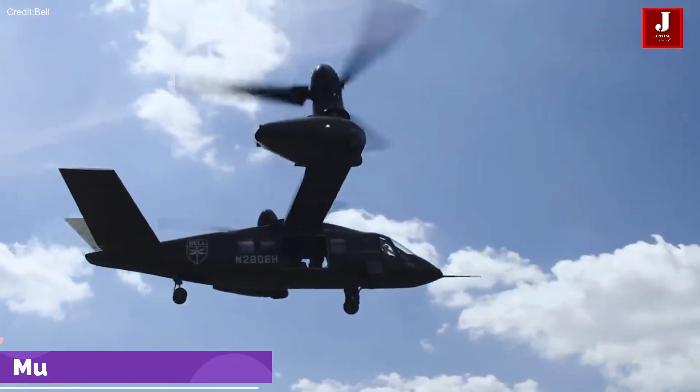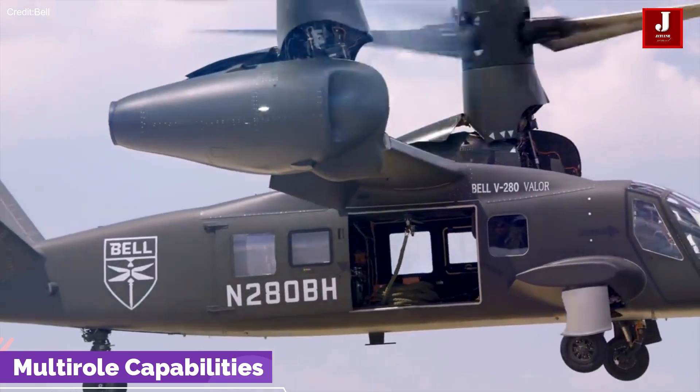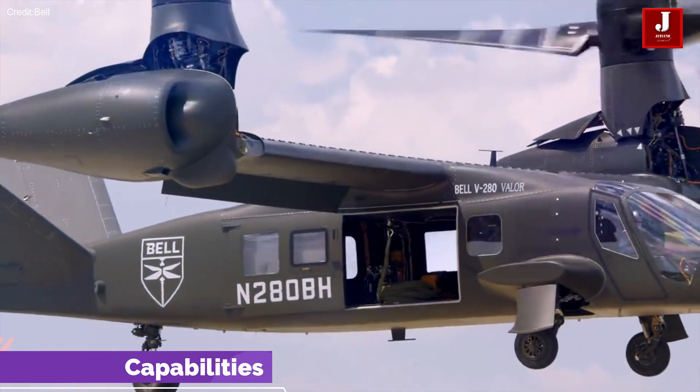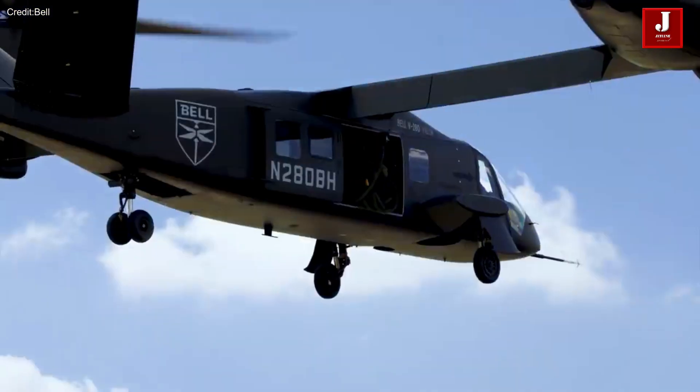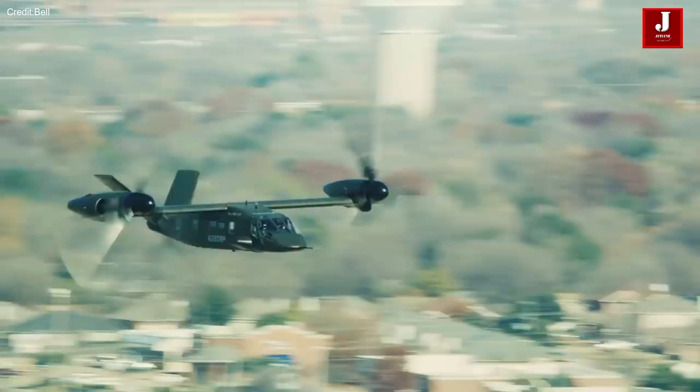With a crew capacity of 4 and the ability to transport up to 14 troops, the V-280 Valor is designed for multi-role missions, ranging from troop transport to medical evacuation and assault operations.